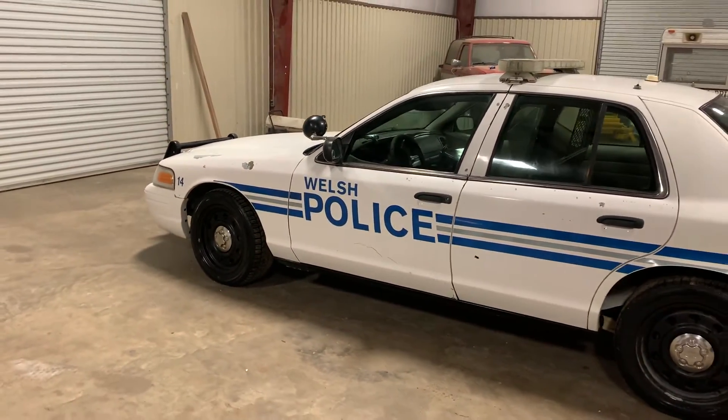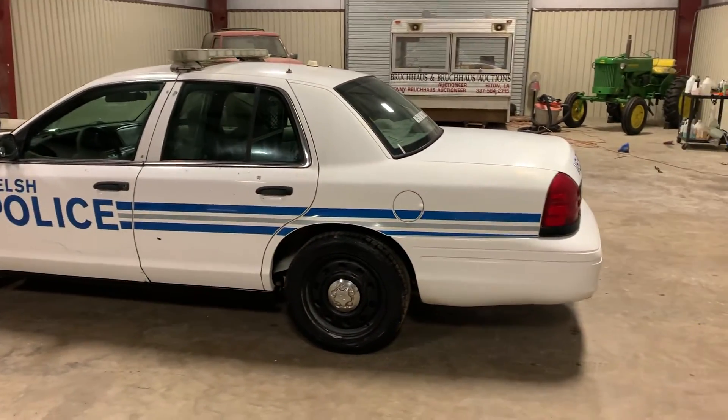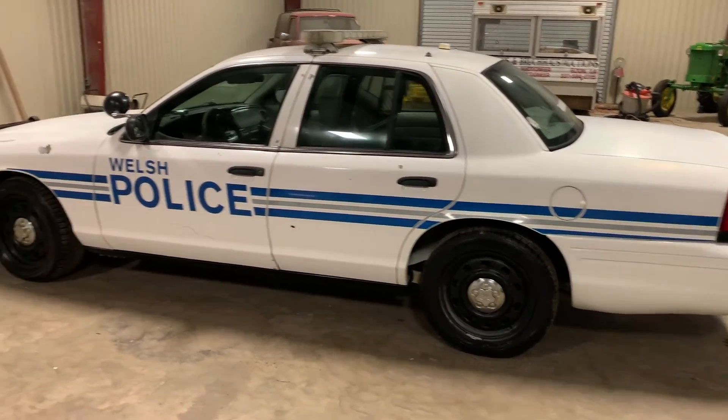A lot of taxis up in the big cities have around 300,000 or 400,000 miles — they're all ex-police vehicles. On auction time at Brookhouse Auctions, will it be bought? Thank you.